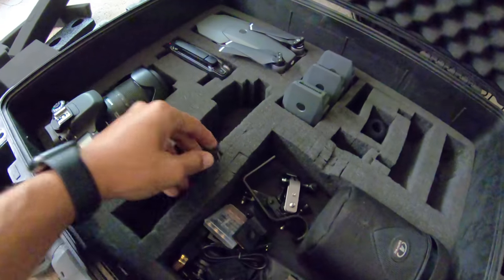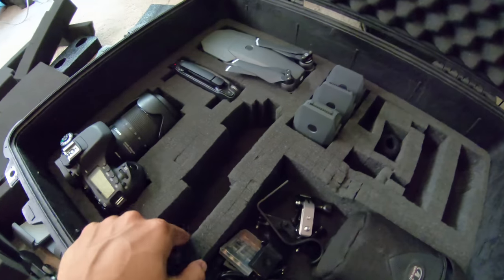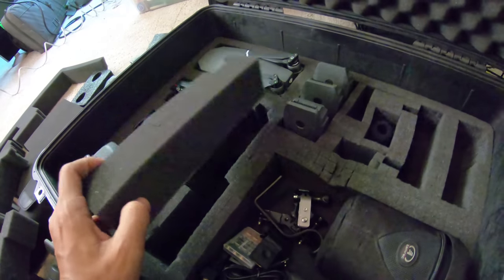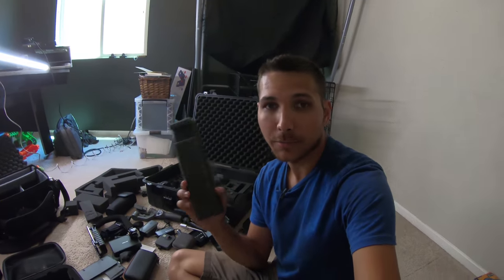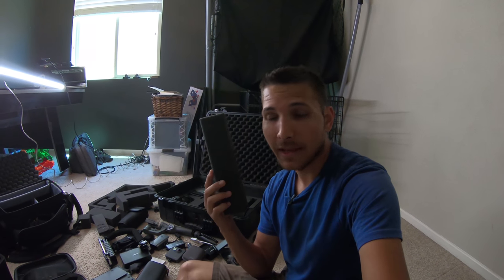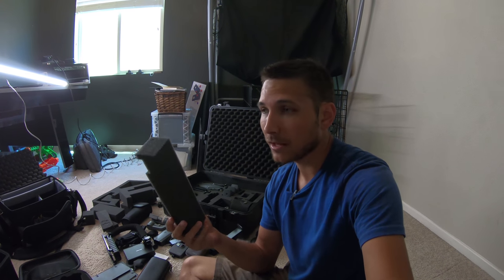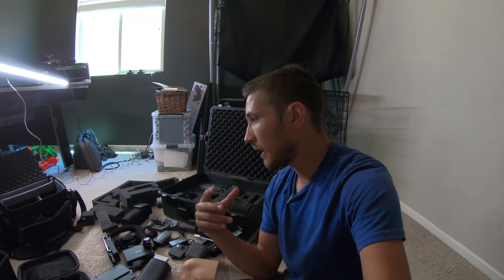And when I buy new gear, if I've already plucked the foam out for a certain piece — like this is where the Osmo used to go — and now I've got the Osmo Mobile 2, it doesn't fit in the same spot. So now I've got an empty area and I can try to shove foam back in and glue it, but it just doesn't hold up. There are companies that offer pre-cut foam where you order it online and they laser cut out whatever dimensions you want. That's really cool, but it's expensive, and it still doesn't let you easily add new gear later.